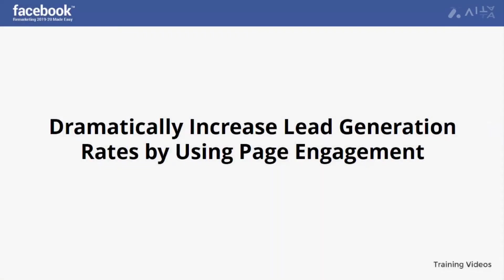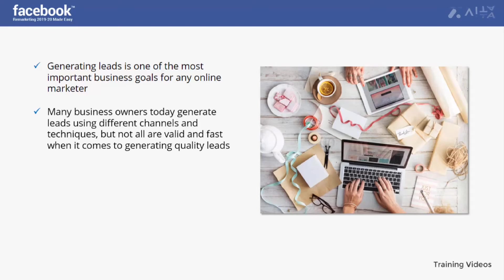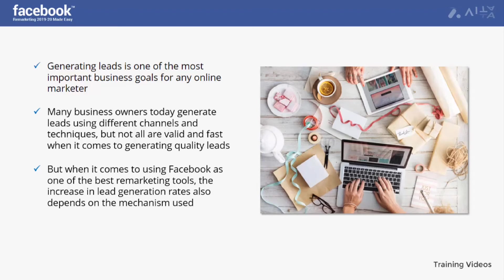Dramatically increase lead generation rates by using page engagement. Generating leads is one of the most important business goals for any online marketer, regardless of the size and activities of your business. Getting new customers allows your business to grow — lead generation remains an indispensable resource for any company wishing to develop its sales. Many business owners generate leads using different channels, but not all are valid and fast. Generating quality leads requires using the best approach, especially when using Facebook as a remarketing tool.